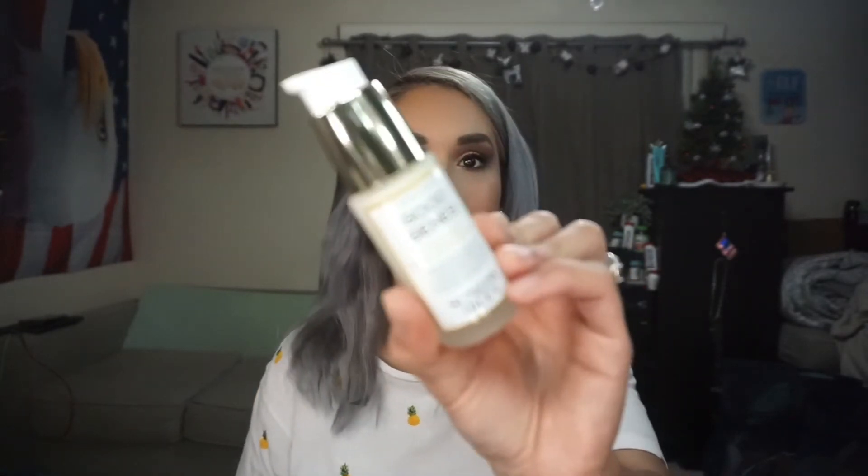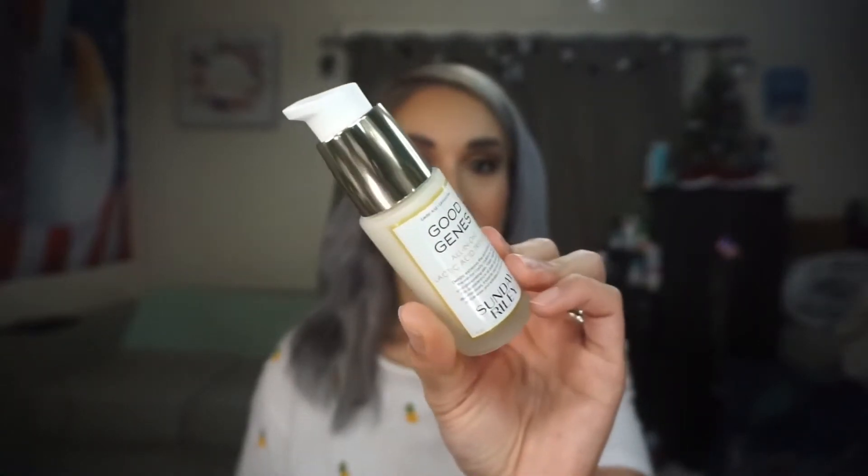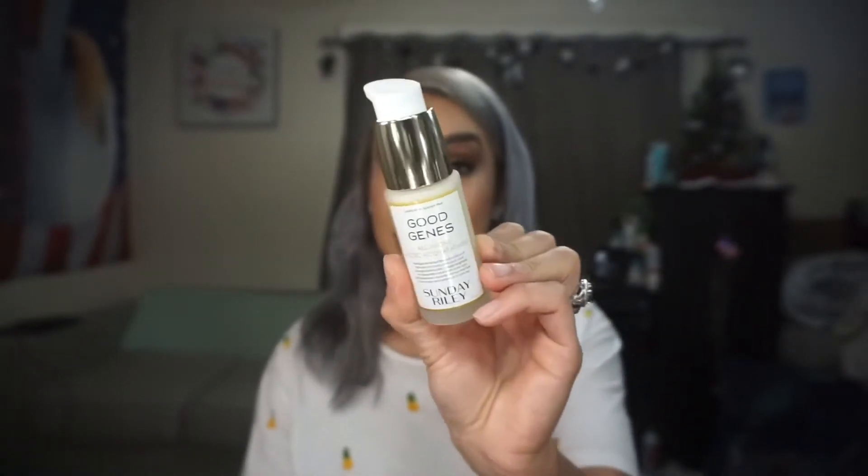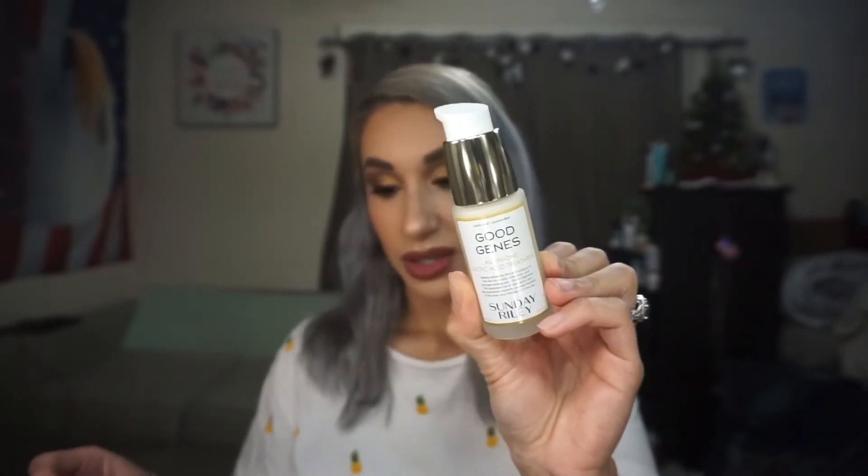The next skincare item is from Sunday Riley — the Good Jeans All-in-One Lactic Acid Treatment, which I've heard is a really good one. I definitely want to try this one out. This one retails for $85.